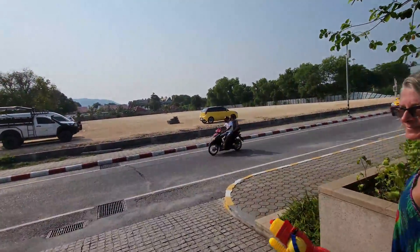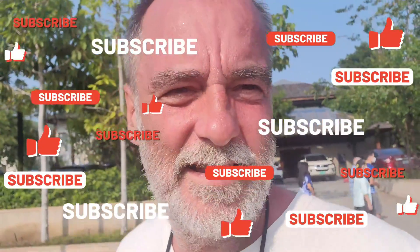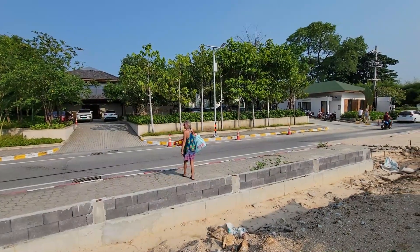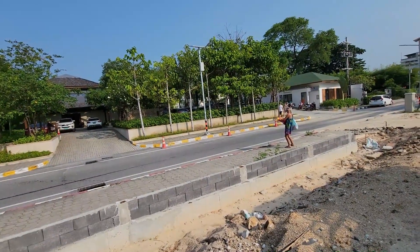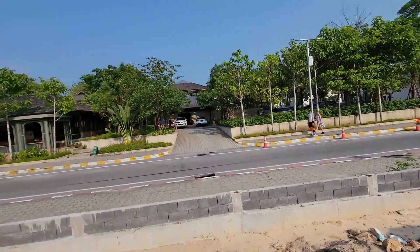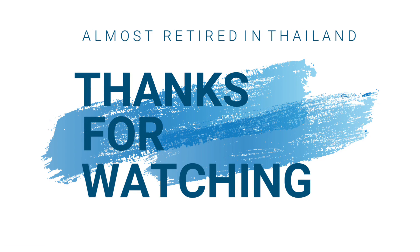Be sure to like and subscribe because this is what we do — we visit different resorts, try out the food, the menu, the service, the pool, the beach, and all that. Hopefully this stuff helps you make decisions on where to go and what to do. And that's what Kim does — she's shooting people as they're driving by. We'll see you soon. Take care. Bye.